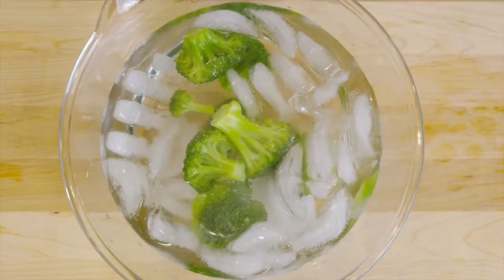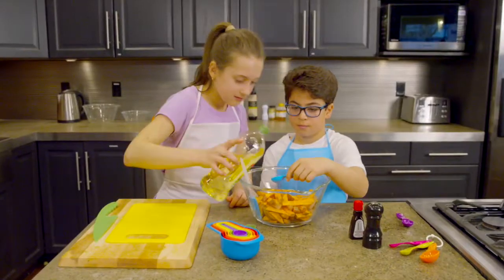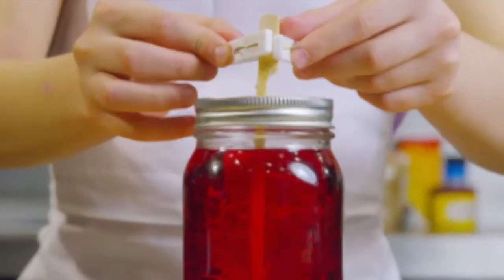Learn the chemistry behind food molecules, like how yeast makes bread rise while making pizza. Investigate the difference between good and bad fats with yummy avocado toast, and explore the science of crystals with your very own rock candy.